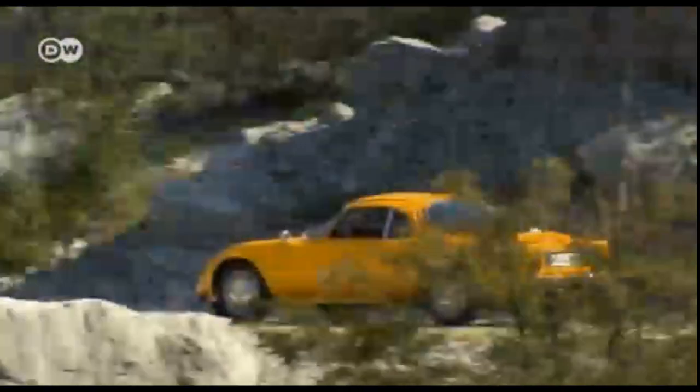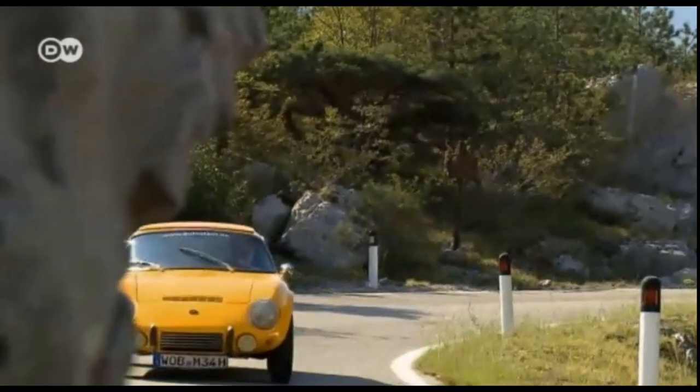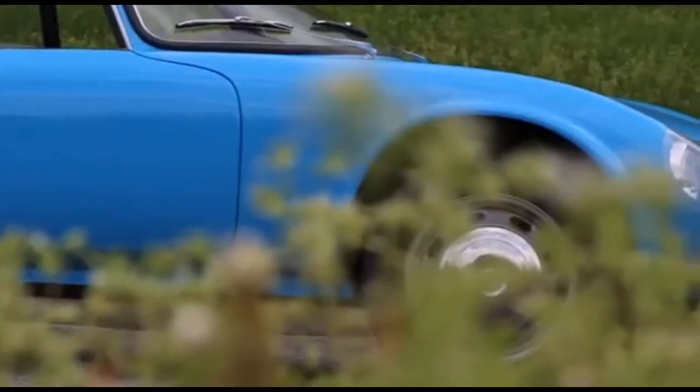The Jet, introduced in 1962, was the brainchild of René Bonnet, a French racing car driver, and Charles Deutsch, an engineer.